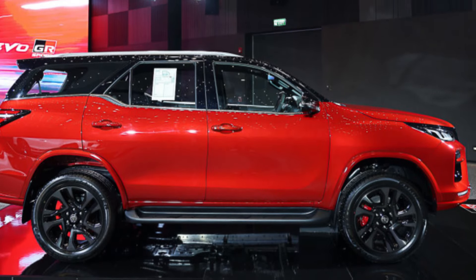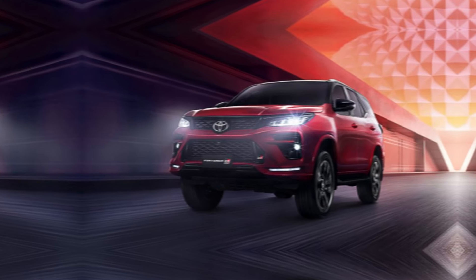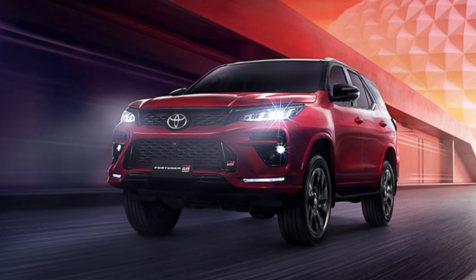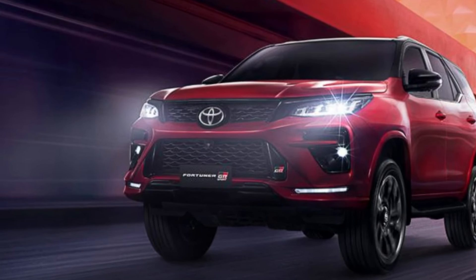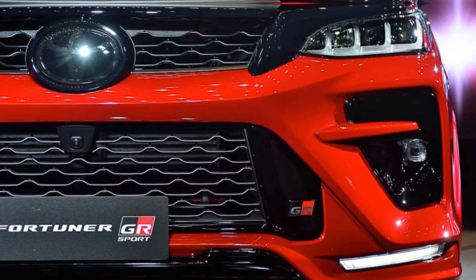Hey guys, and welcome back to my channel. Today we're taking a look at the all-new 2024 Toyota Fortuner GR Sport — the ultimate off-road SUV for those who demand both performance and capability.